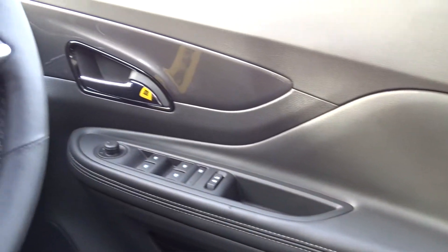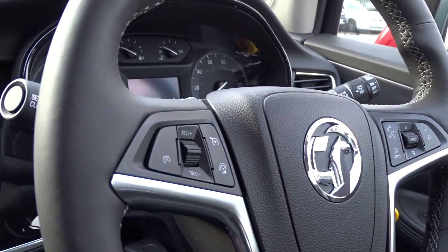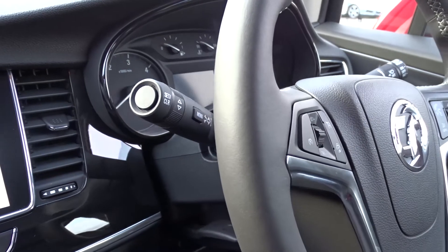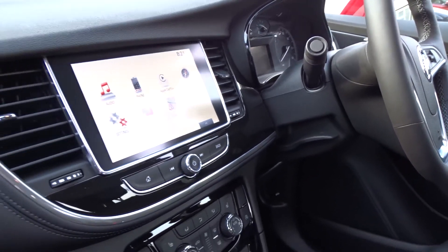There are both front and rear electric windows, and a heated leather multifunction steering wheel with full audio controls, Bluetooth device connectivity, cruise control and speed limiter. The steering column itself has adjustment for both reach as well as height.